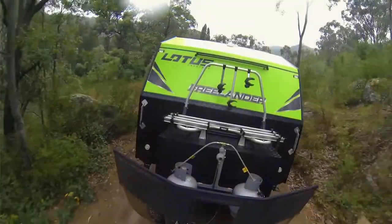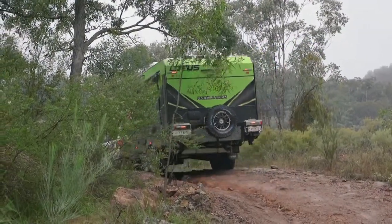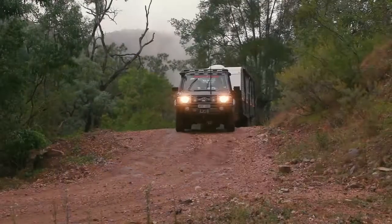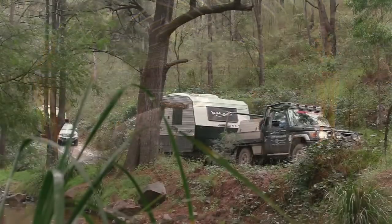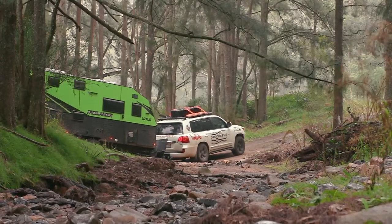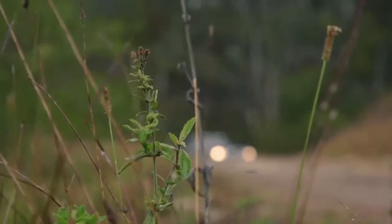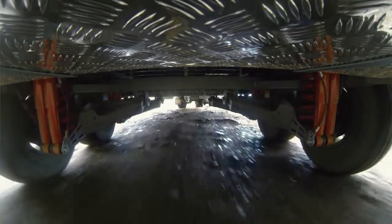I've seen what you blokes do with caravans in the bush — you take things to places the average person will never go. That gives the end user peace of mind that whatever they've got under their caravan, if G&S built it, it's been through planning, preparation, design and testing. The campsite's amazing, with beautiful tracks and nice landscape. The tracks are designed so you can turn around, but they also really put your vehicles, caravans, suspensions and chassis to the test — and they're passing the test today.